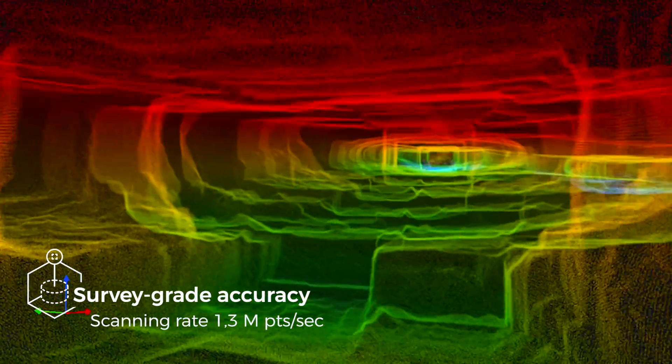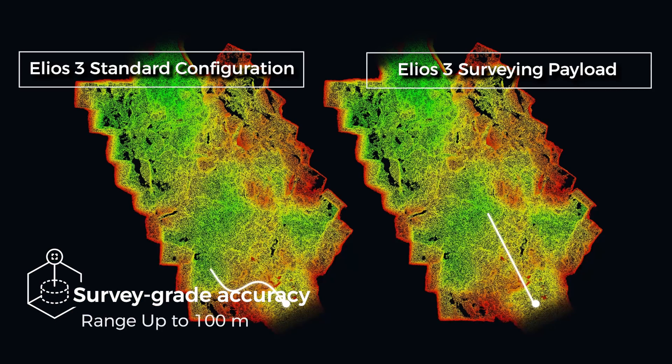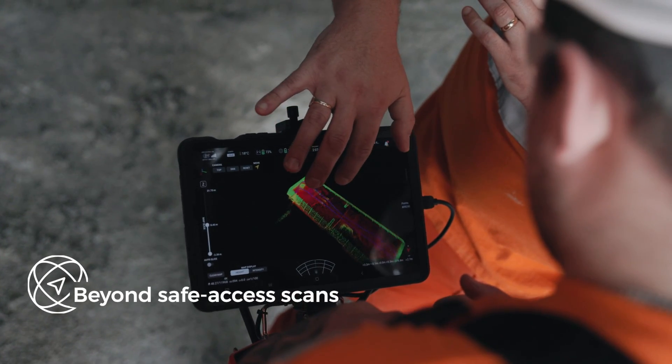With a range of 100 meters, a point density of 1.3 million points per second, and a capacity to cover a 300-meter tunnel in a single flight, Helios 3 turns multiple days of scanning into a 10-minute job.